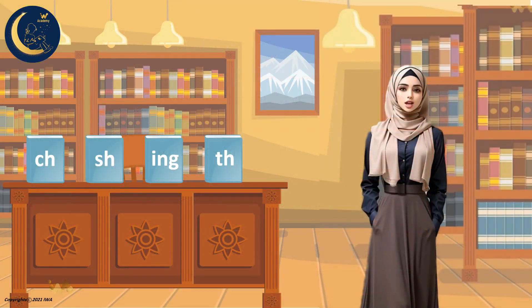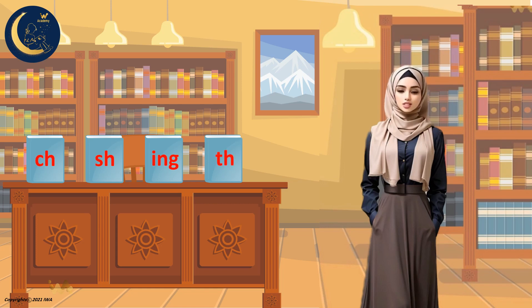Hello, everyone. I'm in the library. Here are many books. I'm here to teach you how to pronounce some sounds when they come together in one word. We are going to learn how to pronounce the letters Ch, Sh, Ing, and The. Are you ready? Let's get started.